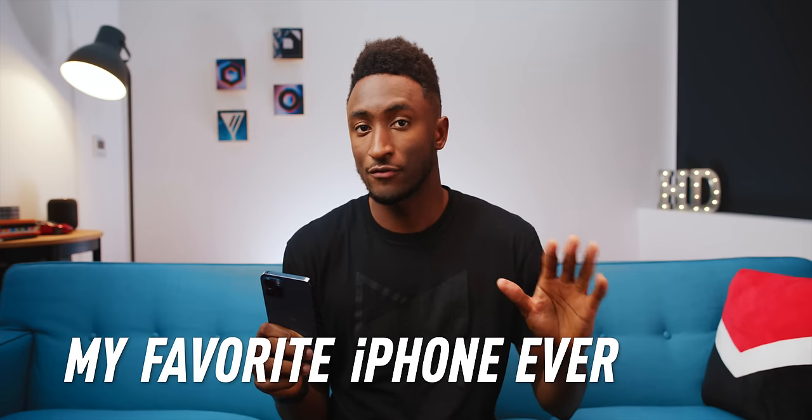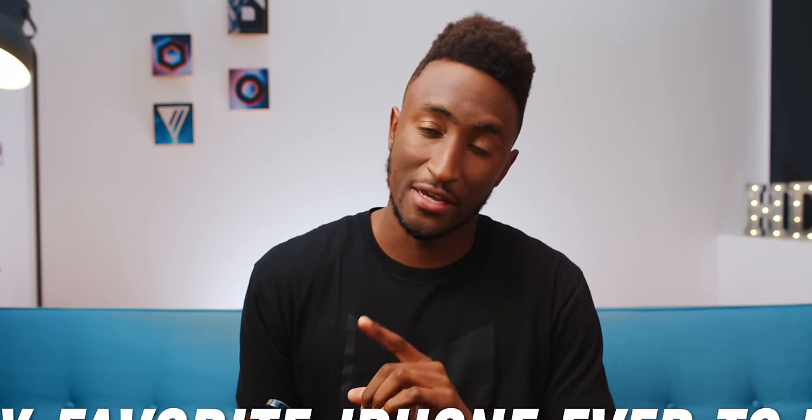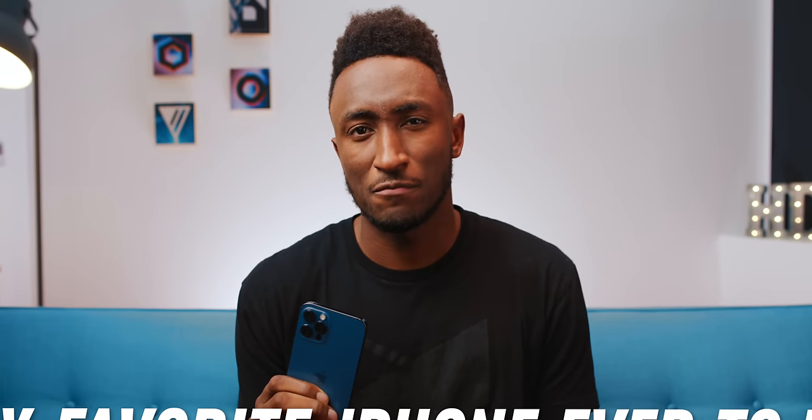Hey, what's up? MKBHD here, and this is the iPhone 12 Pro. It is by far actually my favorite iPhone ever to use. But hot take — it's not really quite worth the money.